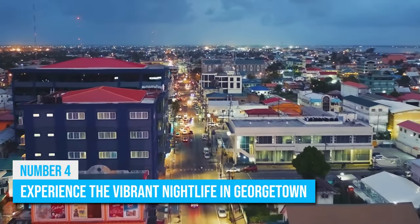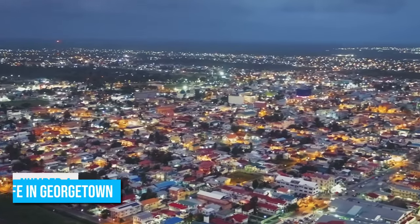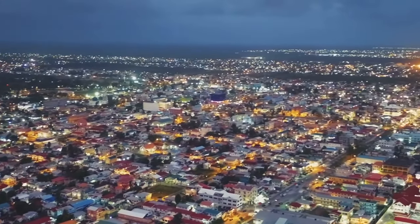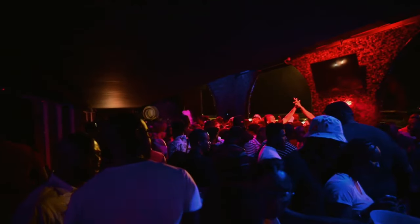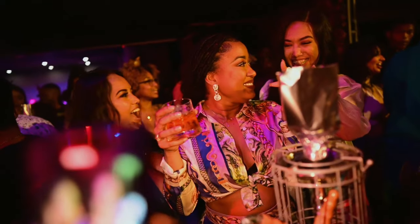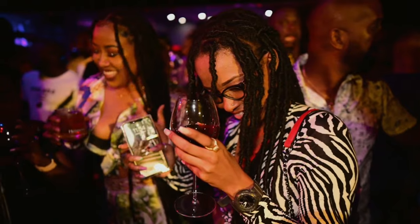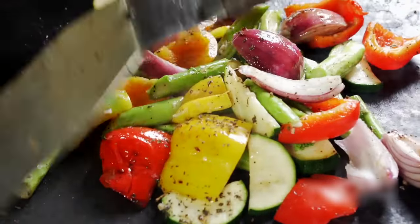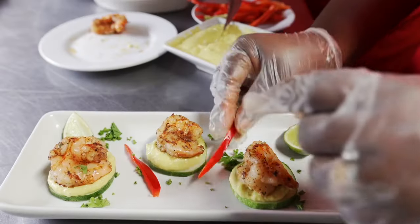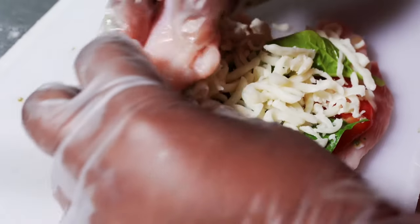Number 4: Experience the Vibrant Nightlife in Georgetown. In addition to its many cultural and natural attractions, Guyana is also home to a vibrant nightlife scene. The city of Georgetown in particular is known for its lively bars and clubs, and there are several popular spots where you can dance the night away to the sounds of local and international music. If you're looking for a more laid-back evening, there are also several restaurants and cafes in Georgetown that offer a wide range of cuisines and drinks. From traditional Guyanese dishes to international flavors, you'll find something to satisfy your taste buds in Georgetown.